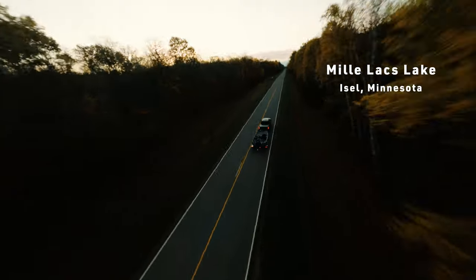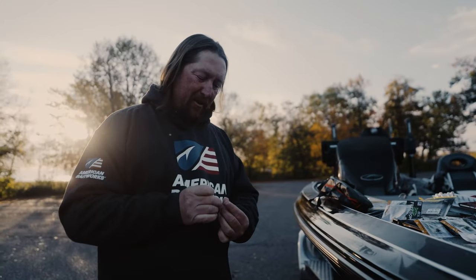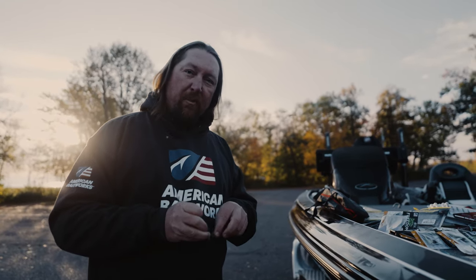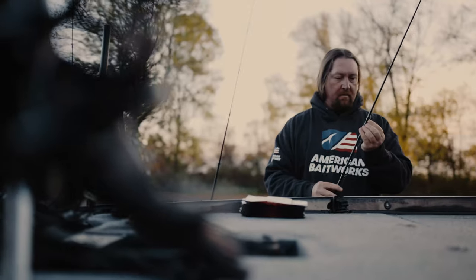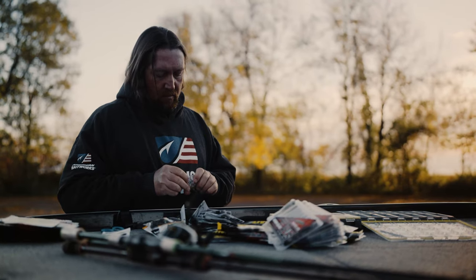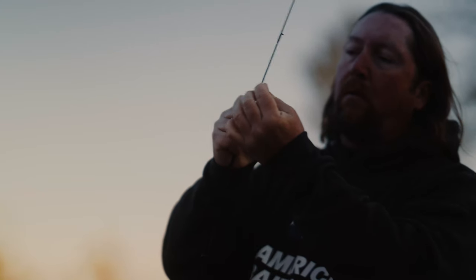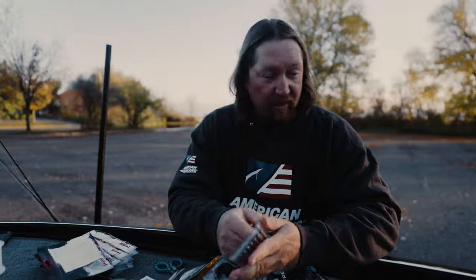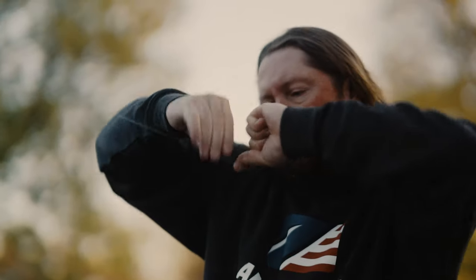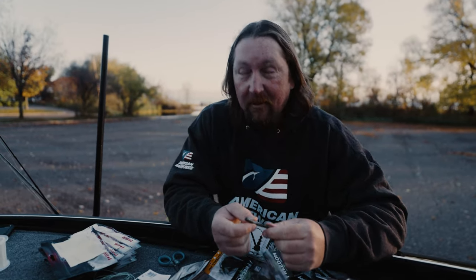I am pretty excited today because I am at probably one of the most premier smallmouth lakes that I've never actually been on. And you guys know, even though I live in Florida, I have a penchant for the brownfish. When the guys from American Baitworks called and said they want me to go test these baits, I was like, of course. When they said I get to go to Mille Lacs and try out Bait Fuel — I'm in!